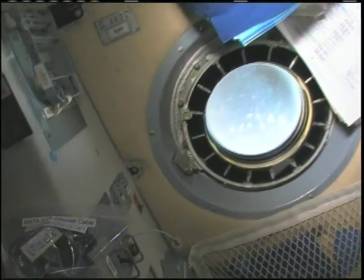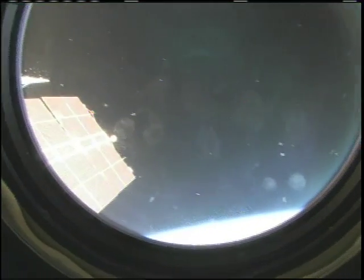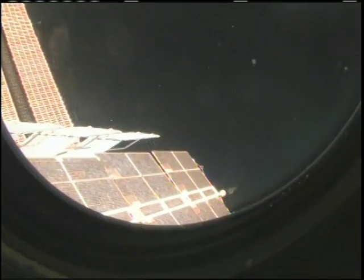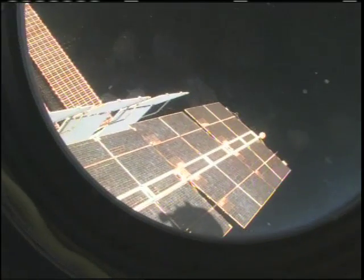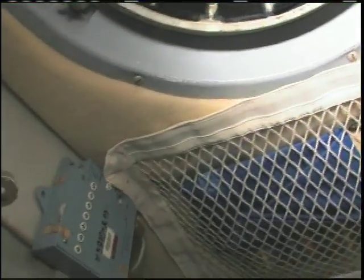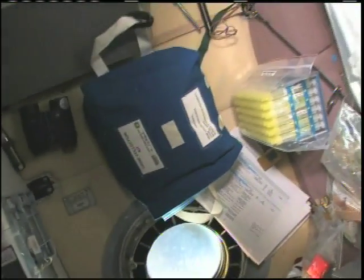I like this one because it has a view out the window. You could see the sun wasn't glaring so much. You could actually see the starboard side of the space station, and you can see there's one set of huge American solar arrays. Carefully backing out so as not to bump into Yuri.